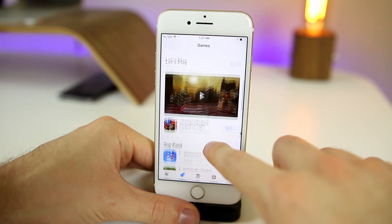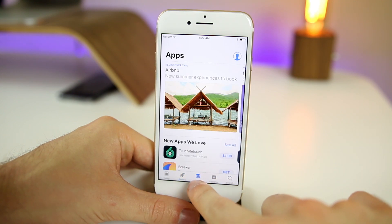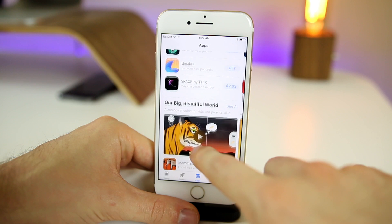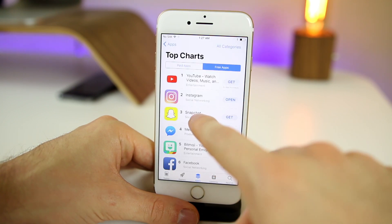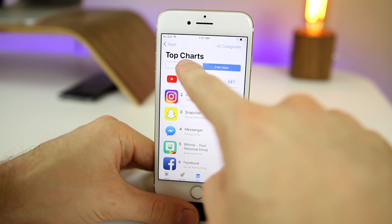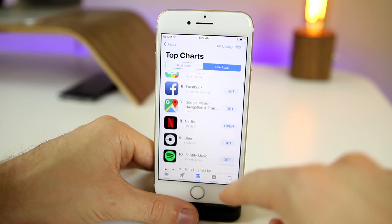Then we have the Games tab, where you can see the top trending games and let's plays that start playing automatically. Then we have the Apps section, which is what we're all used to — top paid and top free charts right there. Clicking on that, it looks a little bit different as well. We have the Updates section, which is a little different, and then Search, which is different as well.